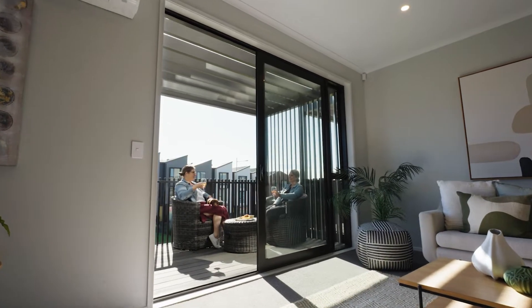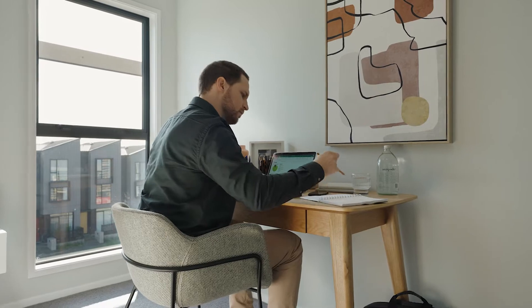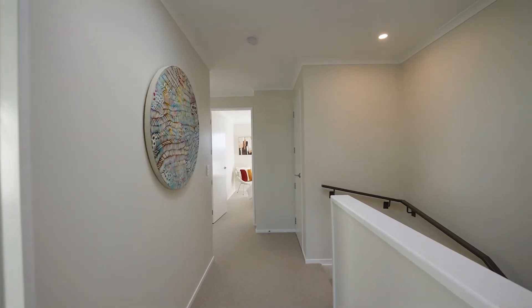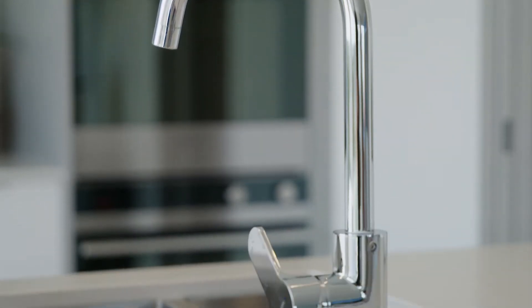There are so many advantages to calling a Fletcher Living apartment home. Designed for modern living, these homes incorporate layouts and floor plans that are versatile and adaptable. Built with care and attention to detail, each apartment features modern appliances and quality fixtures and fittings.